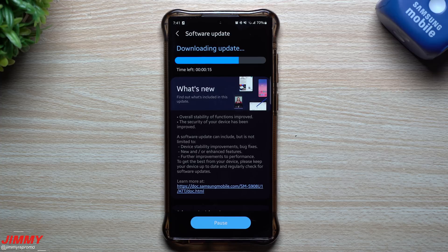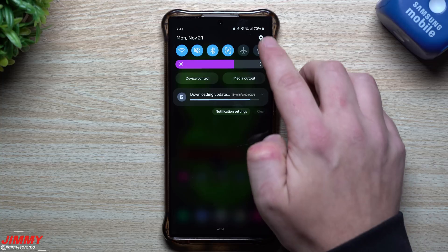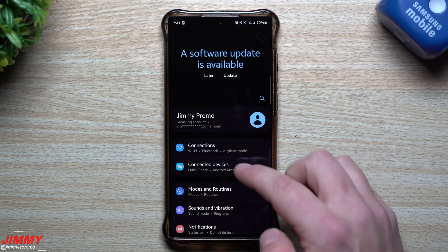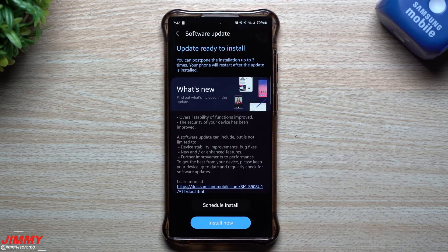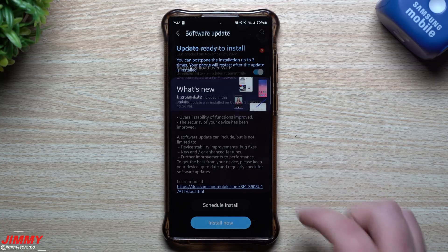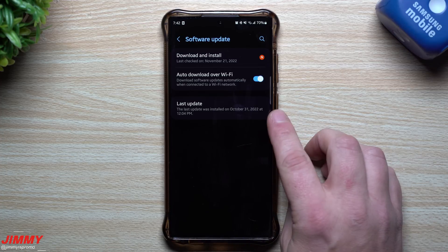If you don't know how to find these updates or you're not getting pushed updates, you just scroll all the way down, look where it says Software Update, then go to Download and Install. From that screen you can also look at when the last update was done.